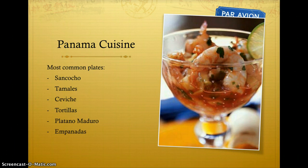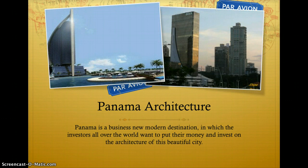Panama is a modern business destination in which investors from all over the world want to put their money and invest in the architecture of this beautiful city.